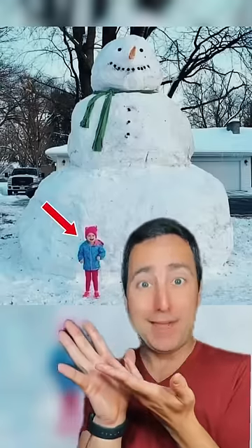I just want to know how you got those sticks to be in the snowman. Where did you even find sticks that big? I do not believe that this was made by this. This snowman is bigger than the houses.